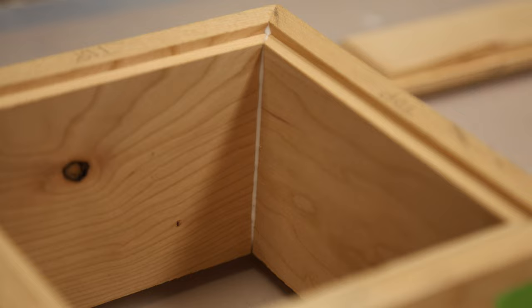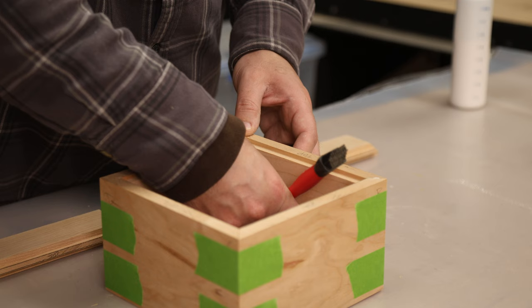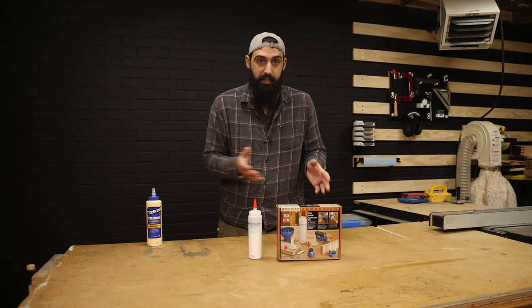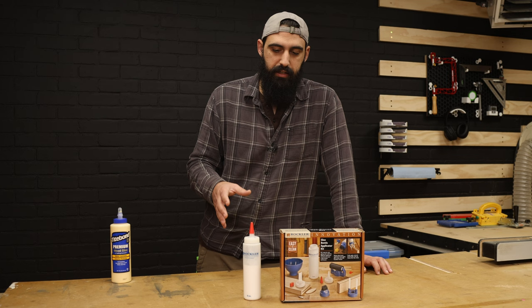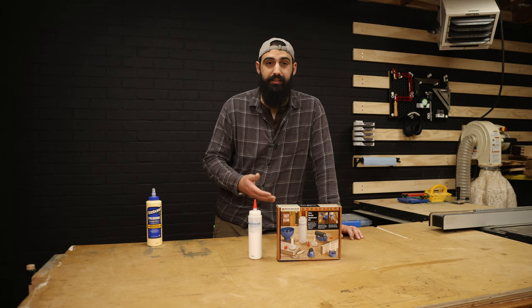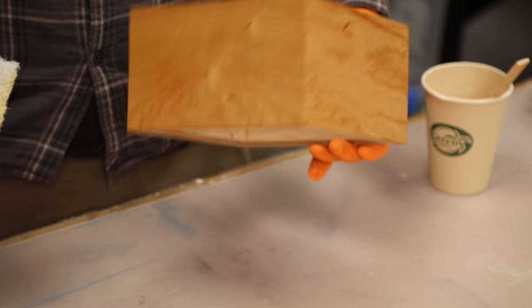I love a good squeeze out, I do. But you know who doesn't? Sanders, planes, stains, and that poor corner where Rubio didn't penetrate because you didn't get all the glue out. The messier your glue-up is, the longer you'll spend cleaning it up — and that means less time in the shop doing things you actually enjoy. So do everyone a favor and consider picking up this kit.